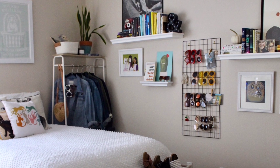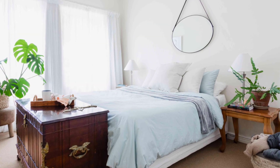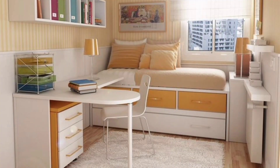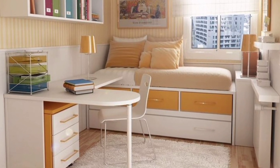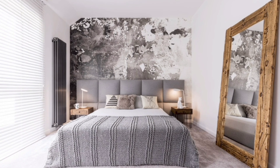Large bedrooms might be luxurious, but a small bedroom can casually provide us with all the comfort that we need. If you place your bed at the end of the room, usually under the window, you will leave the remaining space for all the other things you want without your bed being in the way.